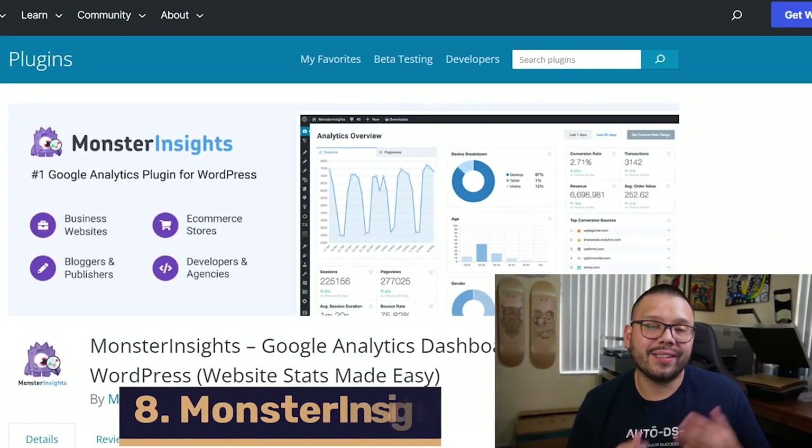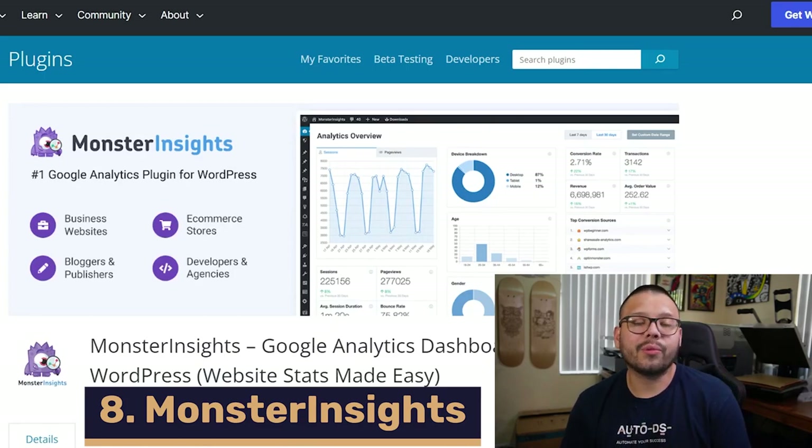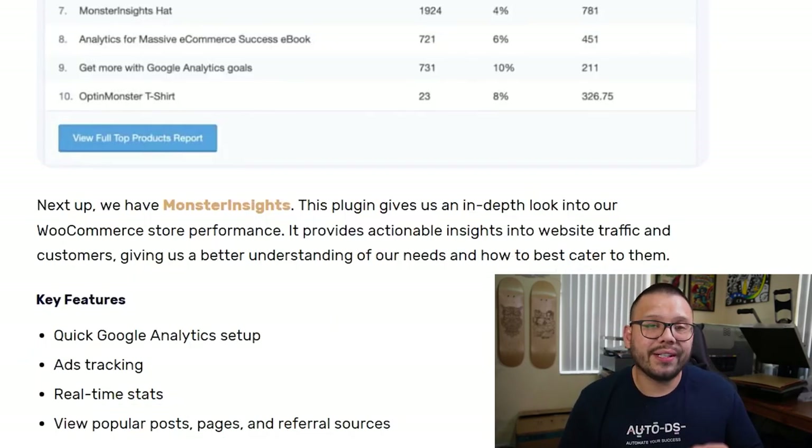MonsterInsights is up next, and what it does is give you an in-depth analysis of your WooCommerce store's performance. With this, you get quick and easy Google Analytics setup as well as ads tracking. You also get real-time statistics on your website's traffic and user behavior — you can see what pages users are visiting and where your customers are coming from.